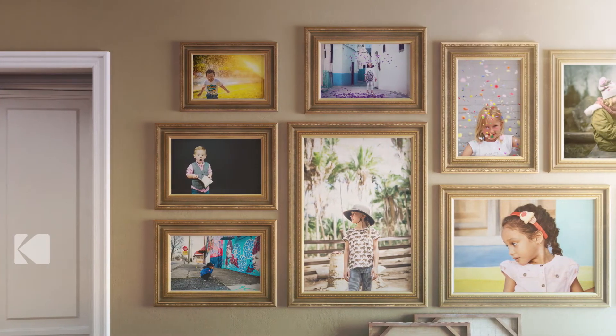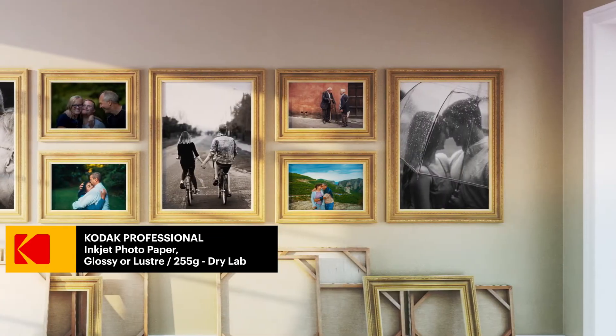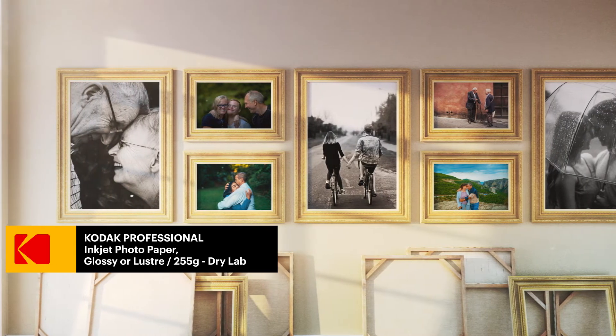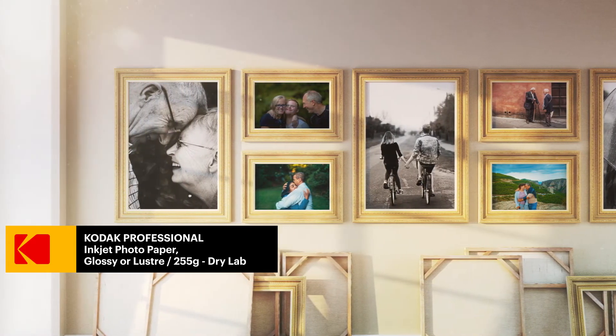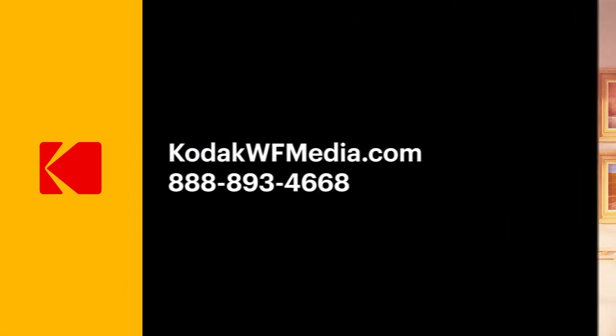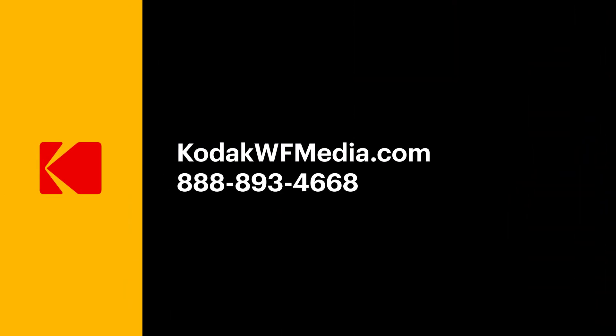For dry lab environments, Kodak Professional Inkjet Photo Paper 255g Glossy or Lustre Dry Lab features a true resin-coated base paper and e-surface finish that produces superb prints that stand the test of time.